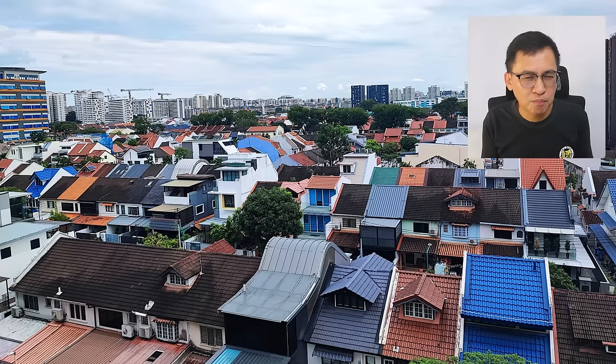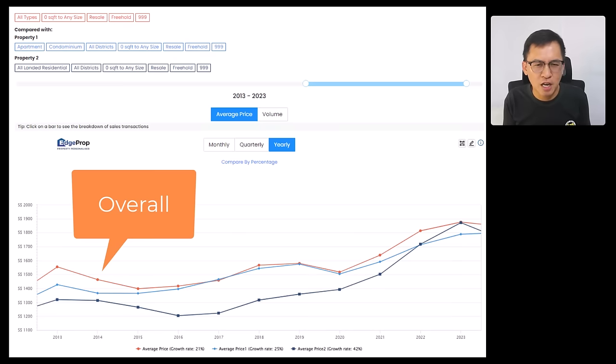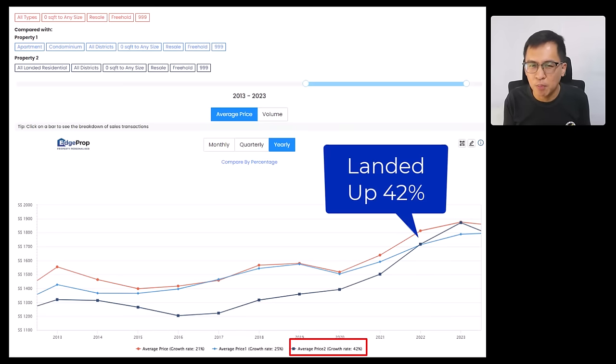Let's study the overall price movement for landed properties over the years. I'll use EdgeProp data, comparing only freehold and 99-year resale transactions. The orange line shows overall price movement from 2013 to 2023 — prices appreciated by 21% over this period. The light blue line for condominiums shows 25% appreciation, whereas for landed properties the dark blue line has appreciated by 42% during the same period.